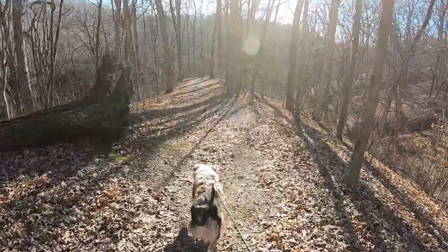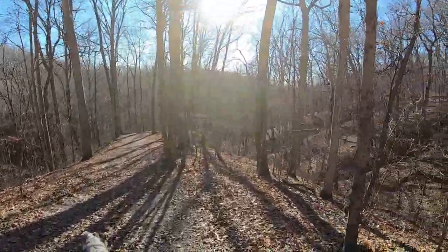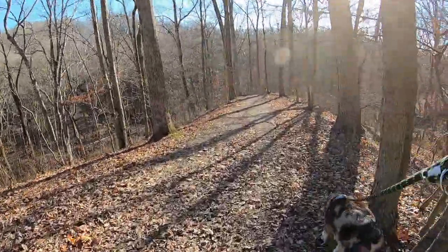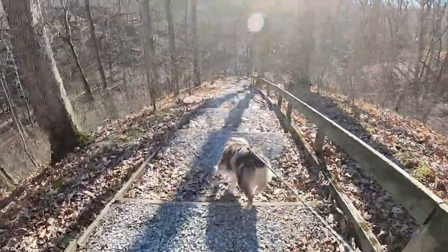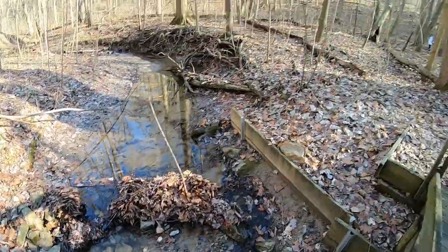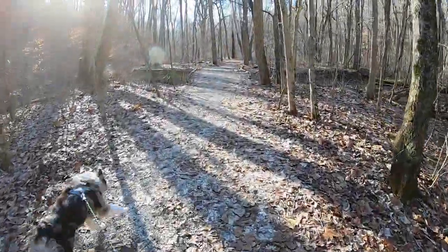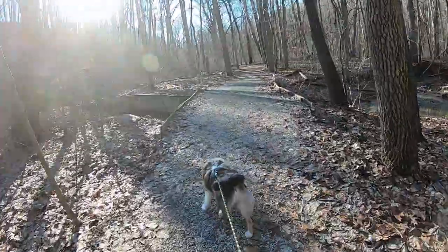The trail starts with a nice downhill. As you can see, lots of ridges out here. We are taking the Eagles Nest moderate trail — let's see what this has.